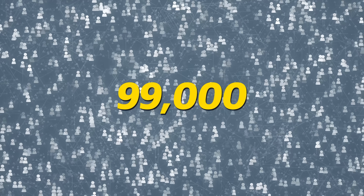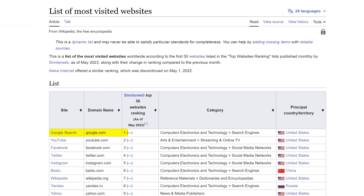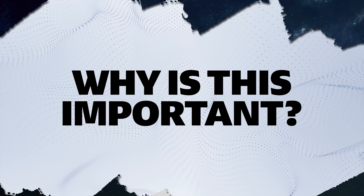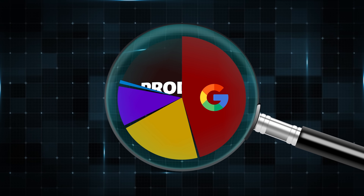99,000 people search on Google every single second, which equates to about 8.5 billion searches every 24 hours. Google is the most visited website ever and absolutely dominates search. Before you make any purchase, you're probably going to go on Google and search that product. In fact, almost half of all product searches begin on Google specifically. So essentially, what we're going to be doing is acting as a middleman between a Google search and the actual purchase.